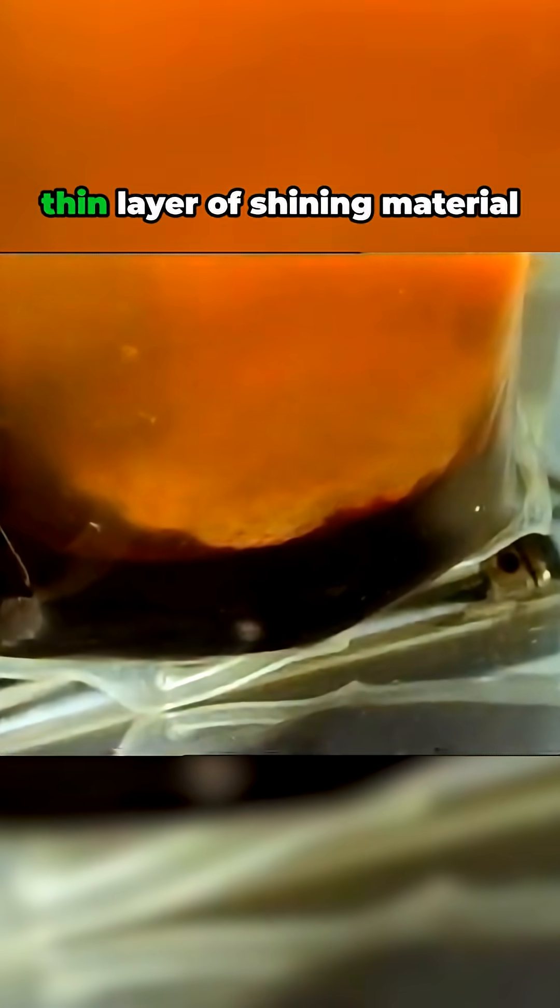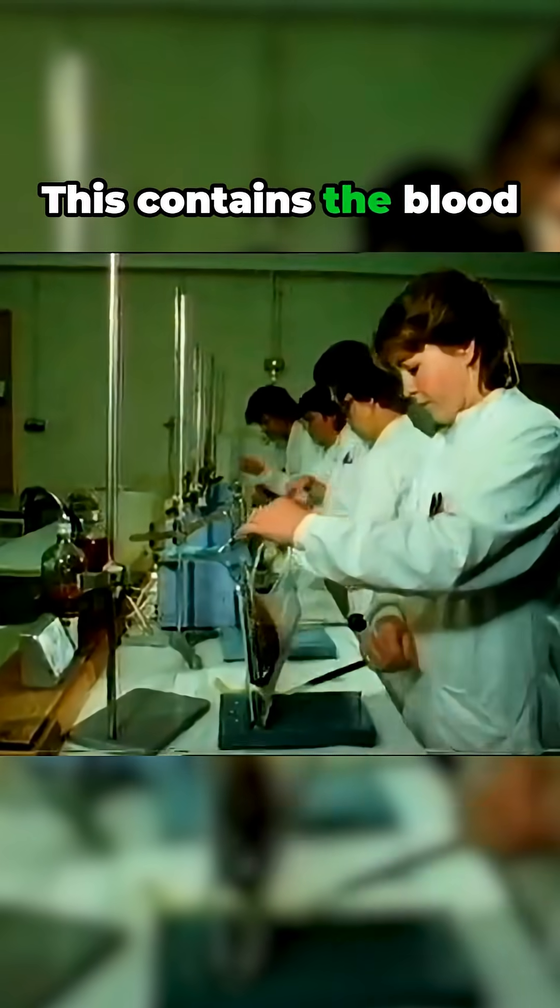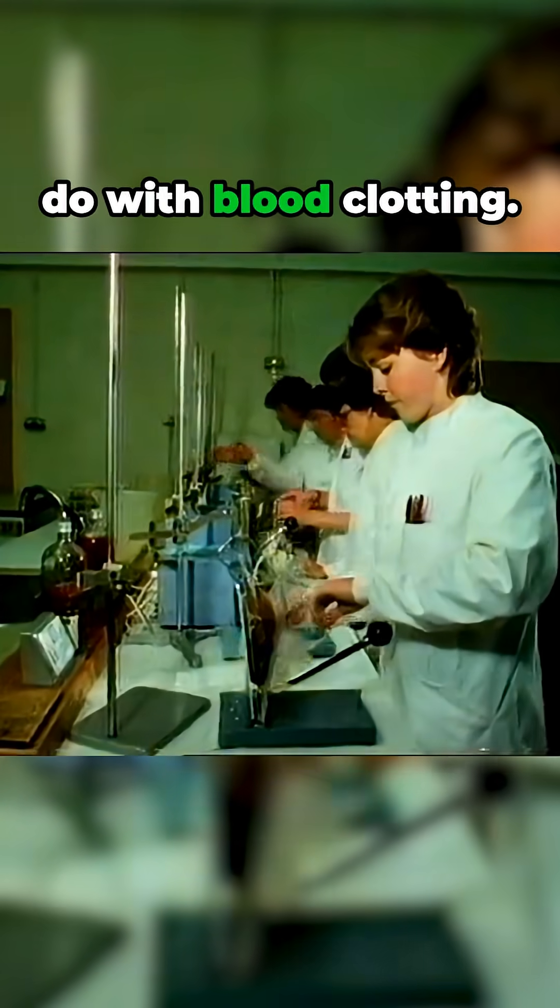The dark layer at the bottom is where all the red corpuscles have collected. This layer is often used to provide sick or injured people with a concentrated dose of red cells. You can also see a thin layer of shining material on top of this red layer, which contains the blood platelets, which have to do with blood clotting.